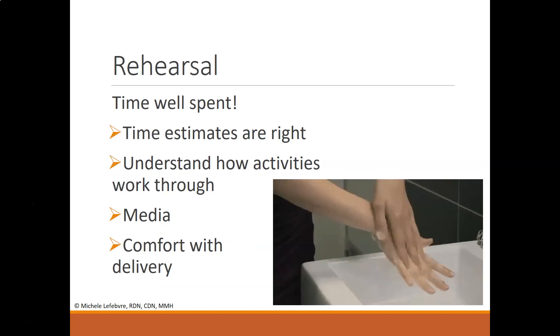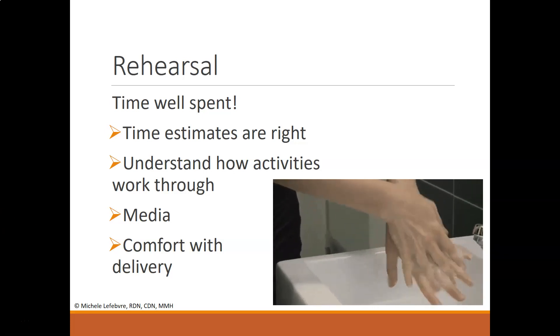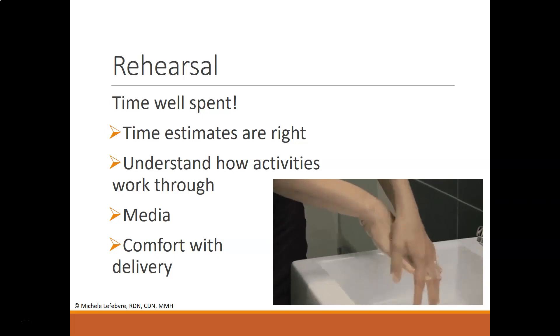Spend some time on rehearsal. Make sure your time estimates for different topics are right. Understand how activities work through — for example, if kids get overly focused on tossing a rubber apple, you might go off topic and lose a lot of time. Also check your media to make sure it works before putting anything into practice.